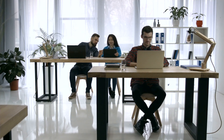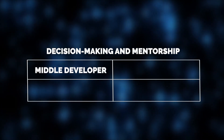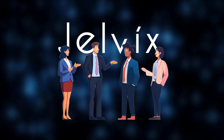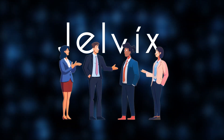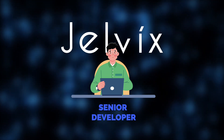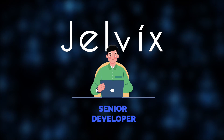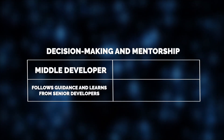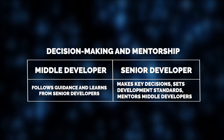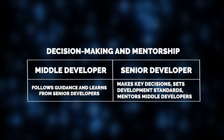When it comes to decision-making, middle developers typically follow guidance from their senior colleagues. At Jelvix, this process is viewed not just as control over operations, but as a mentorship and knowledge exchange opportunity that allows mid-level developers to gain additional expertise and advance to senior positions. This, in turn, enables senior developers to practice and refine their coaching and leadership skills. It's senior developers who make key decisions impacting the entire project, such as choosing which database is most suitable for handling massive amounts of data or what technology to use for scalability.